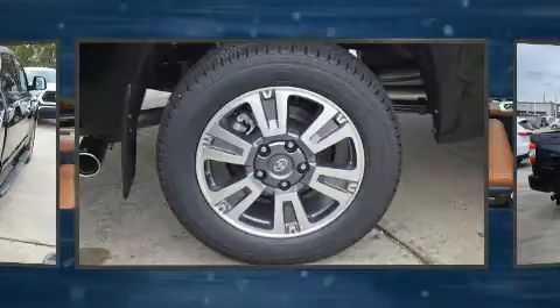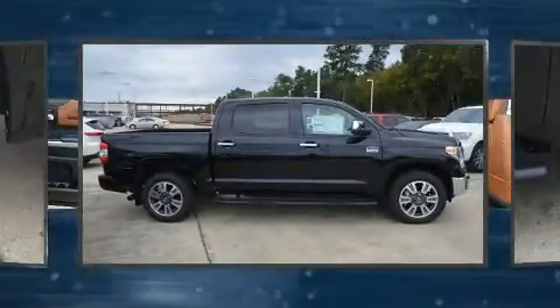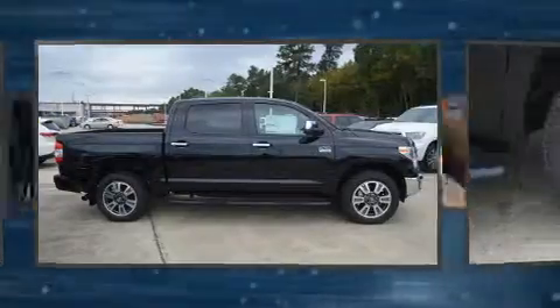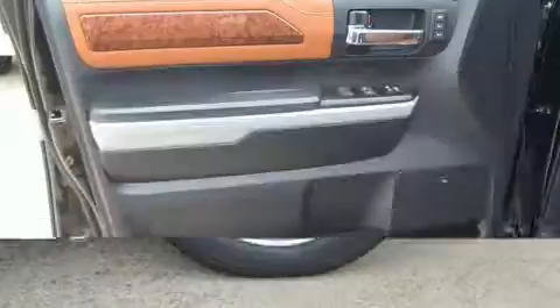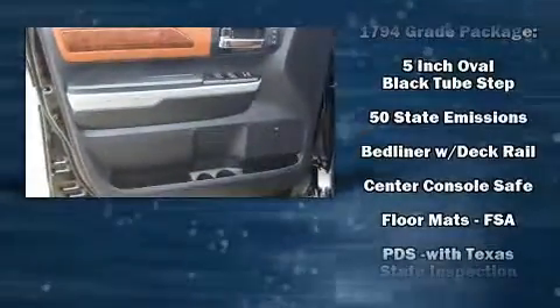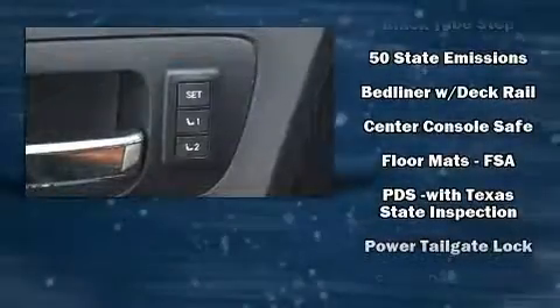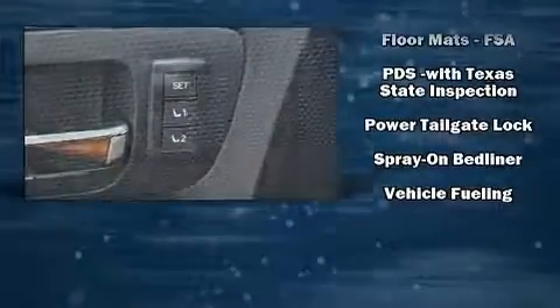Toyota ensures the safety and security of its passengers with equipment such as dual front impact airbags with occupant-sensing airbag, a security system, and four-wheel disc brakes with ABS. Adaptive Cruise Control maintains a preset distance behind the car ahead of you, simplifying highway driving and enhancing safety.